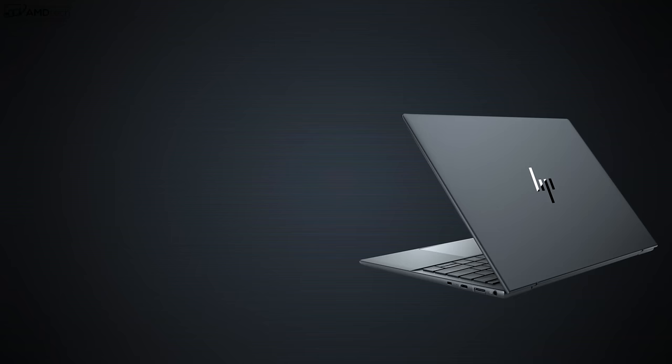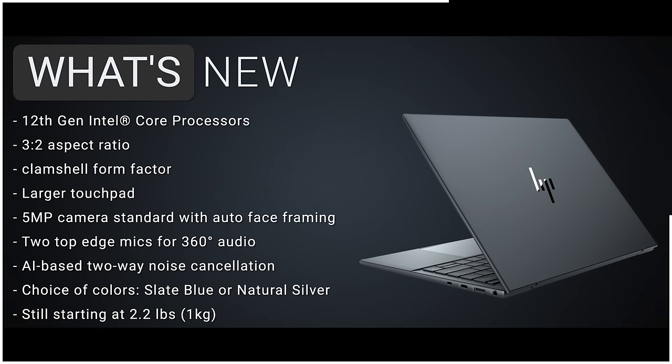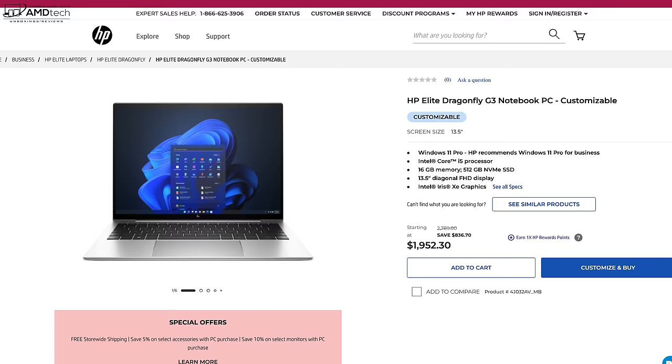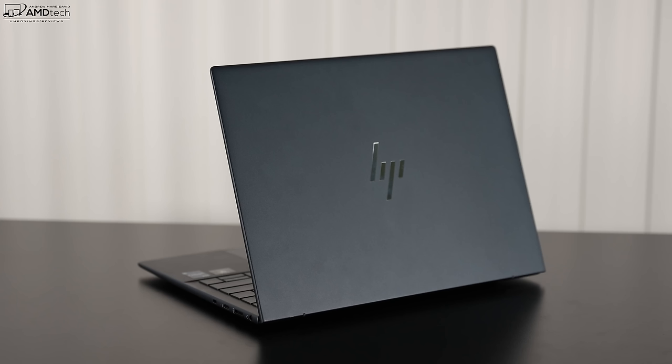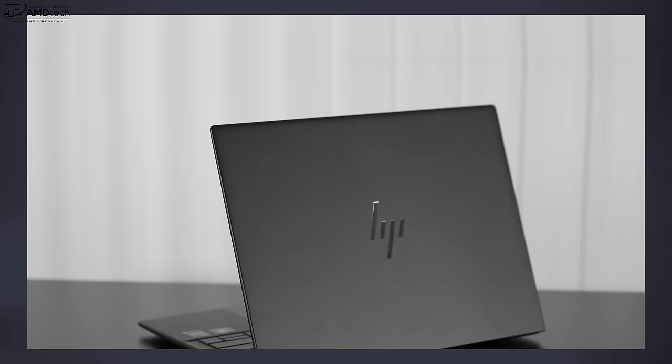Here's what's new with the Elite Dragonfly G3: it's powered by 12th gen Intel Core processors, moved to a 3:2 aspect ratio in a clamshell form factor, has a larger touchpad, a 5-megapixel camera capable of 1440p video, two top-edge mics for 360-degree audio, AI-based two-way noise cancellation, and a choice of colors — Slate Blue or Natural Silver. It starts at 2.2 pounds or one kilogram, pricing starts at $1,952.30. My review unit has a Core i7-1265U, Intel Iris Xe graphics, 16GB DDR5 4800MHz RAM, and a 512GB M.2 PCIe Gen 4 SSD.